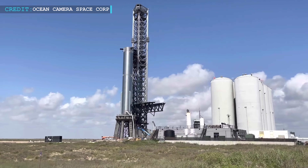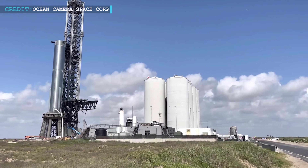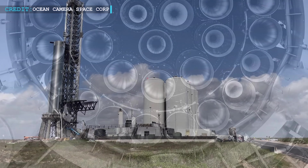Hello friends, welcome to another episode by Engineering Today. We hope it's going well for you. We have some intriguing news to share with you today. Starship will come first.